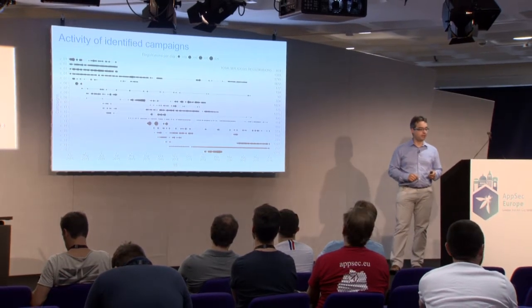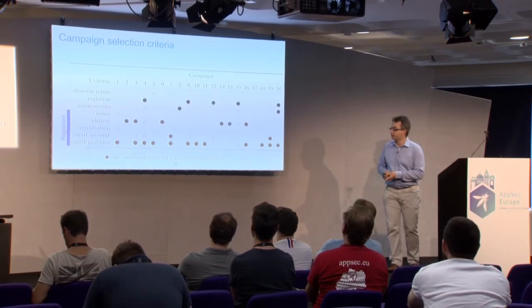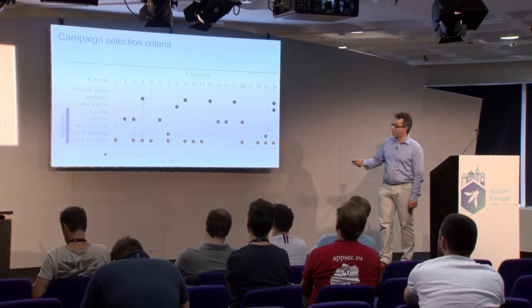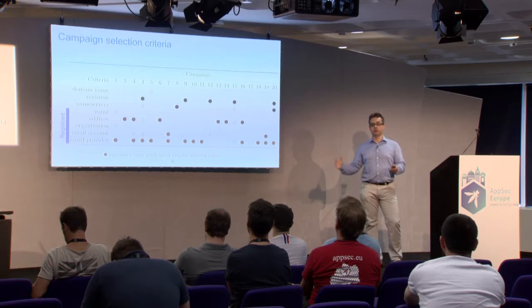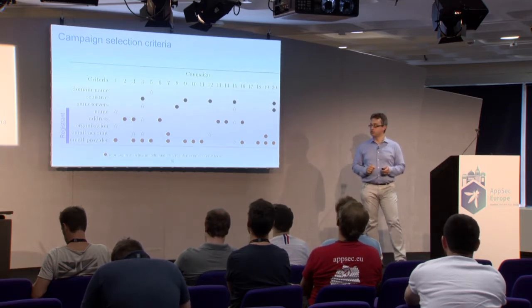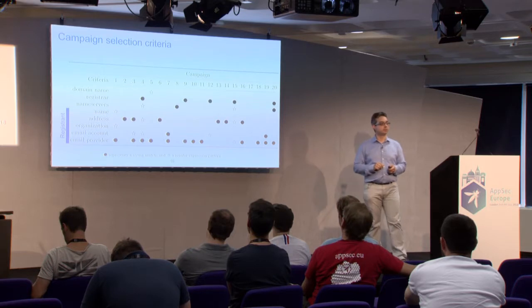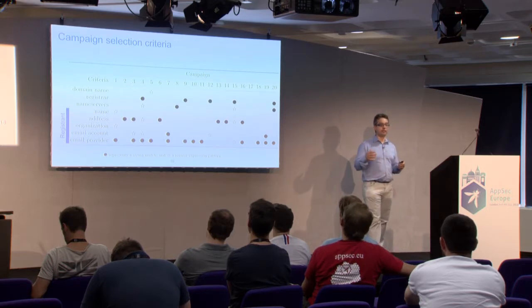Within the campaigns, we saw that mainly the registrant details were used to cluster together the different malicious registrations, but some of them also used domain name patterns, the registrar, or the name service.